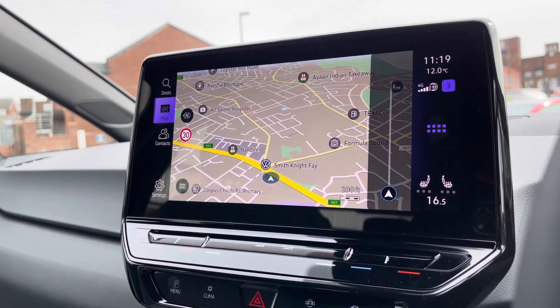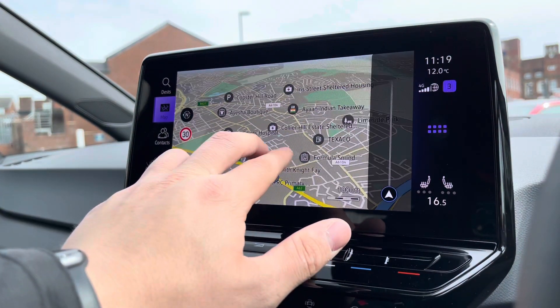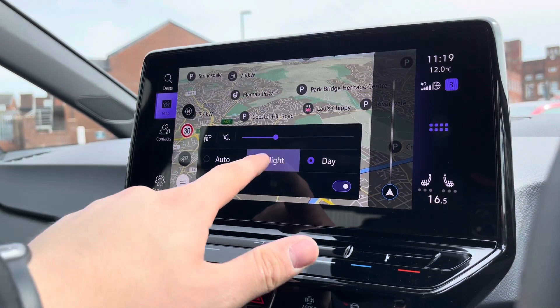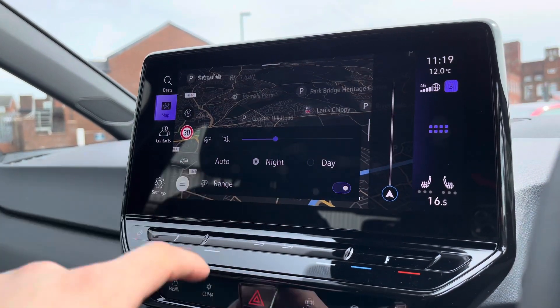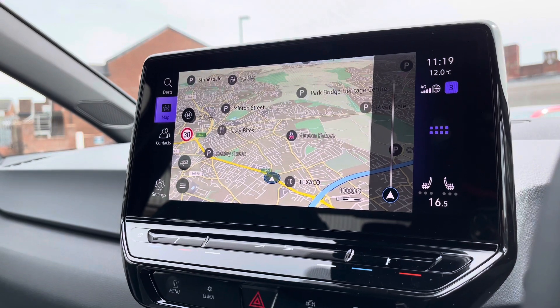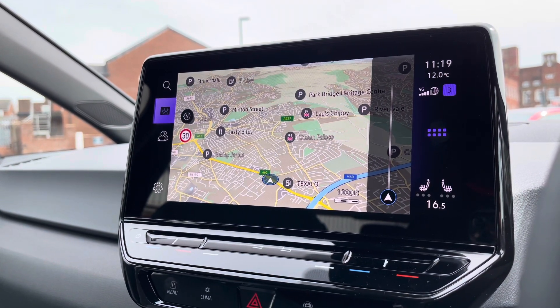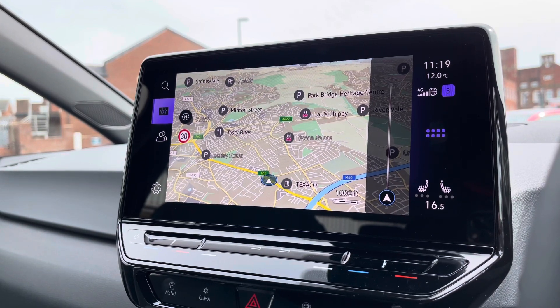When going into navigation this incredibly detailed display will keep you on track to a required destination on the best possible route. It really fills you with confidence, allowing you to broaden your horizons when travelling to new locations. You can also cycle between day and night mode, which is a nice touch the car offers.